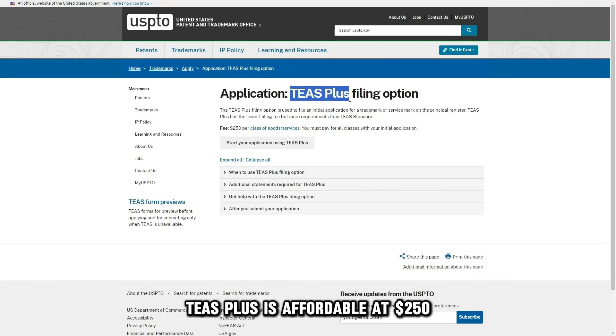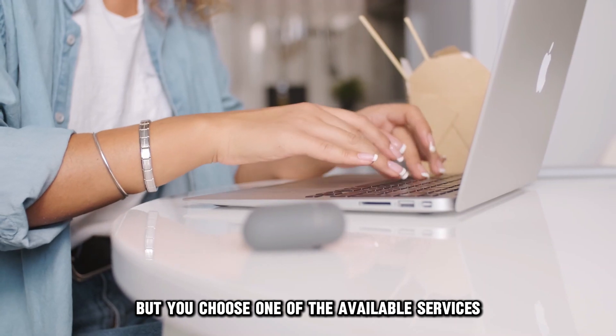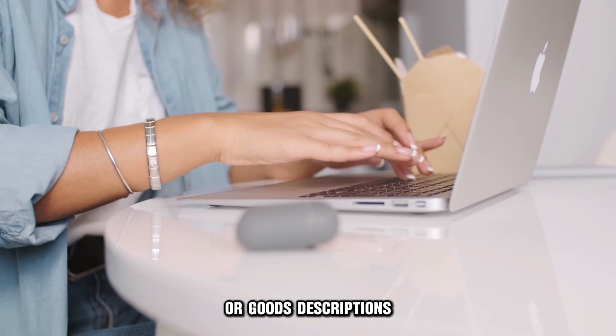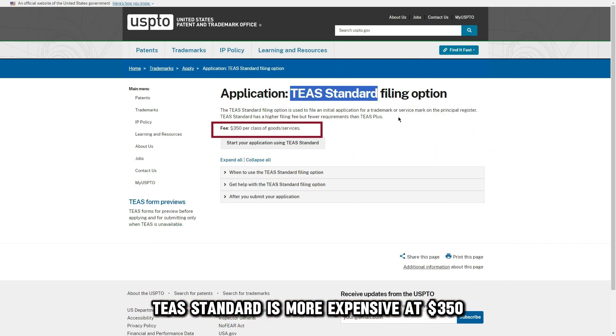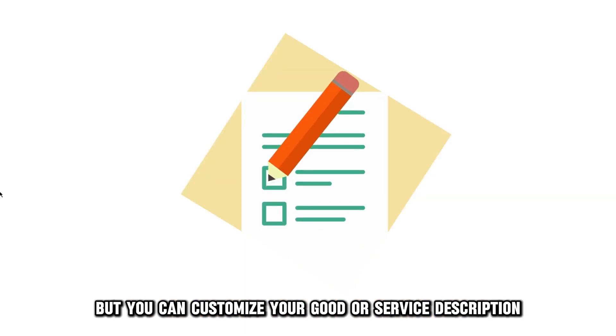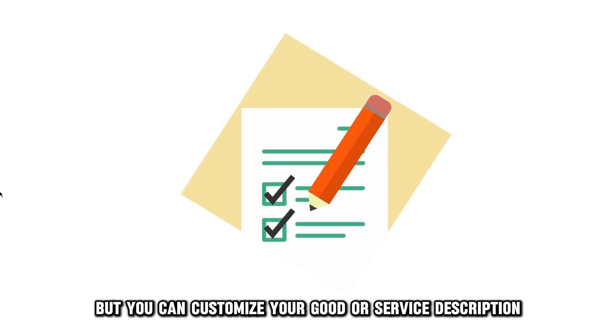TS Plus is affordable at $250, but you choose one of the available services or goods descriptions. TS Standard is more expensive at $350, but you can customize your good or service description.